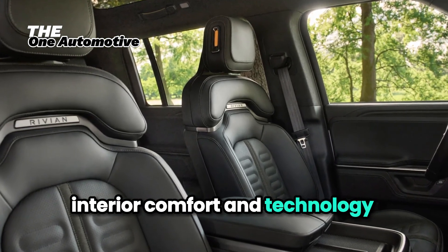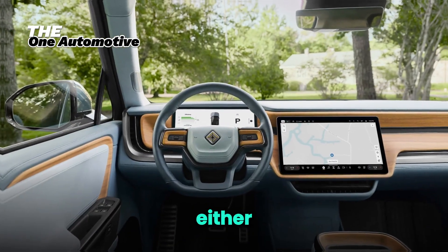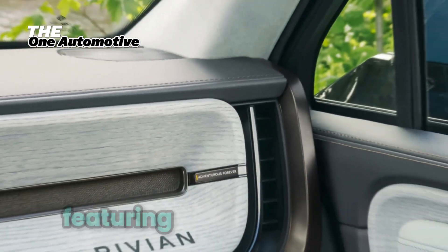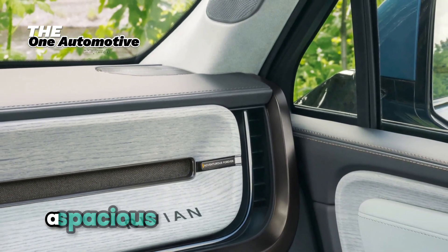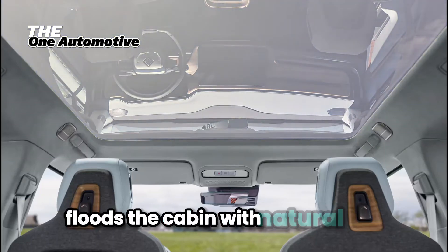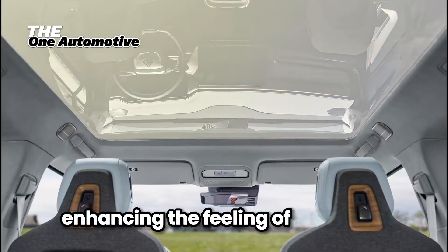Interior comfort and technology haven't been overlooked either. The R1T's cabin is a blend of luxury and practicality, featuring high-quality materials, a spacious layout, and advanced tech. The panoramic sunroof floods the cabin with natural light, enhancing the feeling of openness.